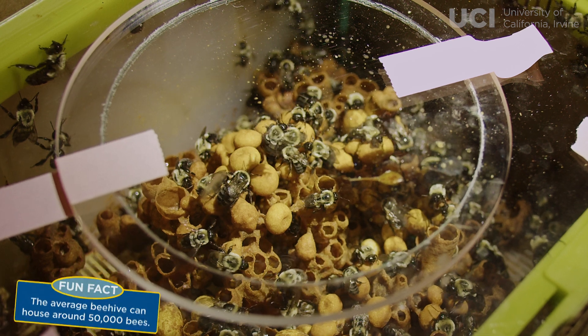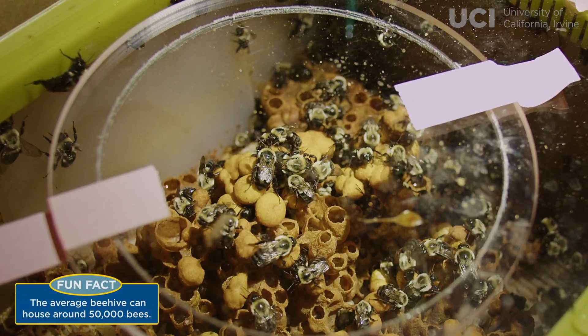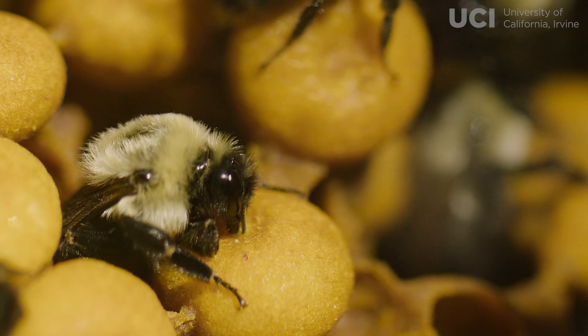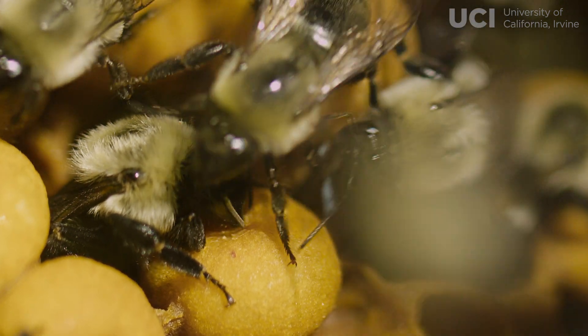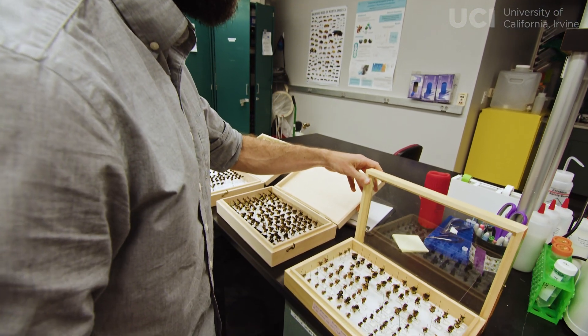There are two different reasons why studying the microbiomes of bees is important. One is that bees can serve as a great model for understanding the human gut microbiome. There are actually a lot of parallels between the microbiome of bees and of humans, and so we can learn a lot about the principles of how microbiomes work.